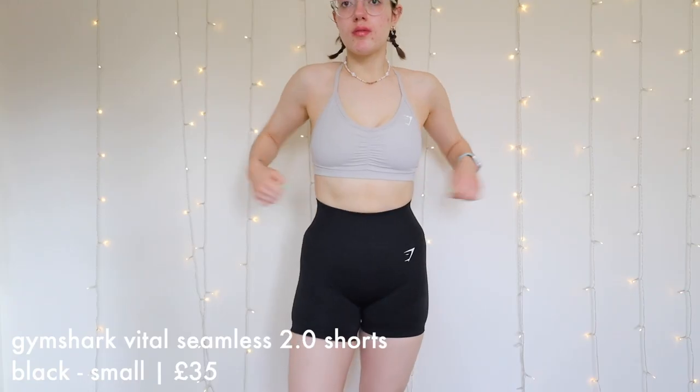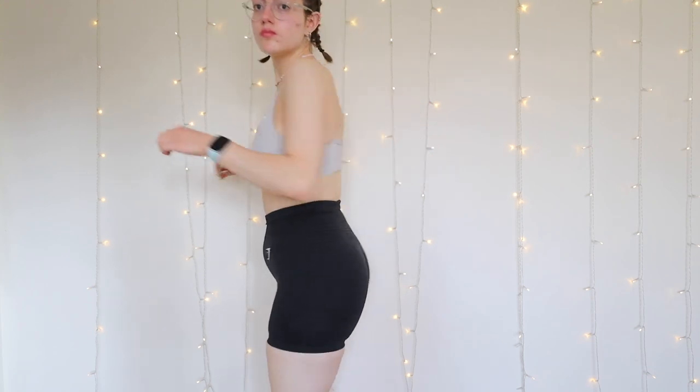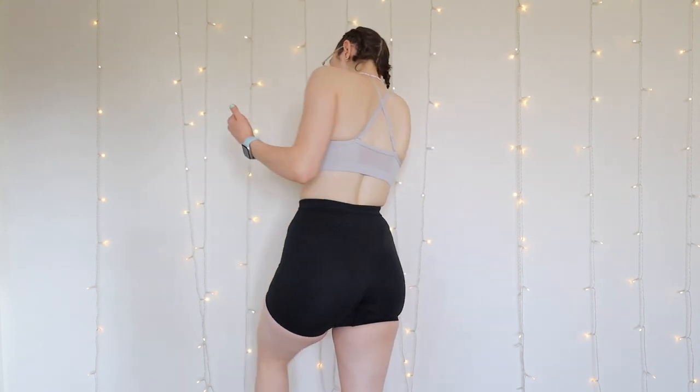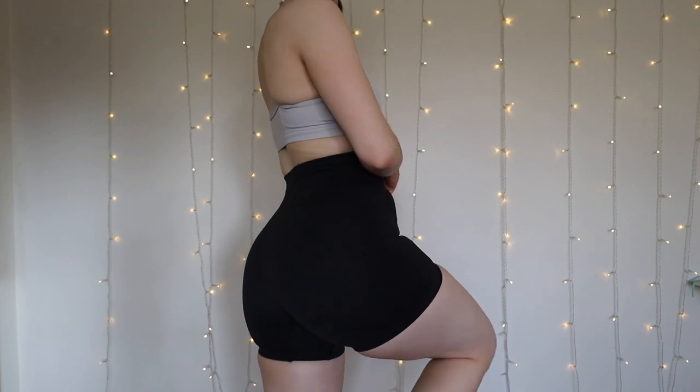I also got the Gymshark Vital Seamless 2.0 Shorts in black marl. I don't really know why I got these to be honest. I was thinking I was going to keep a lot more, but I've actually decided just to keep one outfit. I was also intrigued to see if the small in the Vital Seamless was better than the medium, because I have some medium shorts from the Vital Seamless which fit fine, but I wanted to see how small fit — and I do actually really like the fit of the small. They're classic black shorts, very comfy, makes me feel sucked in and secure. I really like the way the Vital Seamless makes me feel. They were £35 in a size small.